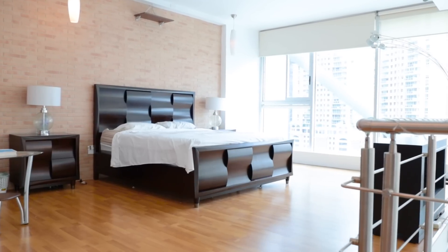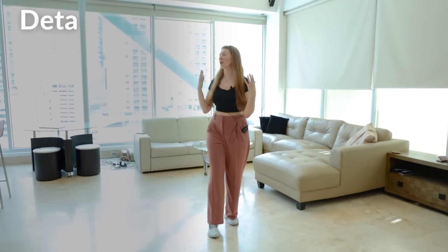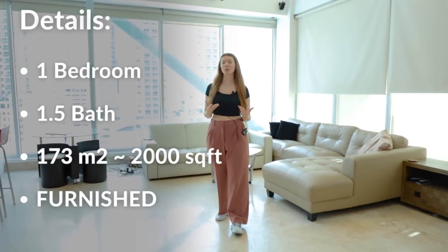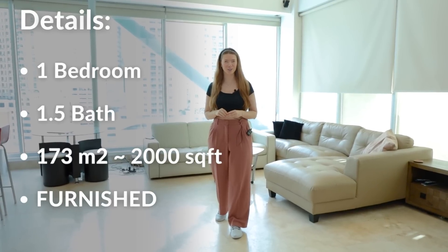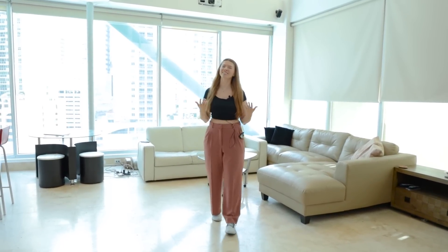I was lucky to call this place my home for a little while, just about a month, and this unit is by far one of the most beautiful places I've stayed in thus far. This is a one-bedroom, one-and-a-half bathroom unit, 173 square meters, which translates to just under 2,000 square feet, and it's two floors, obviously, because it's a loft.